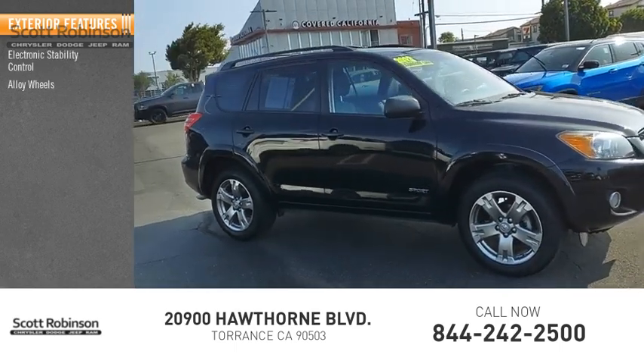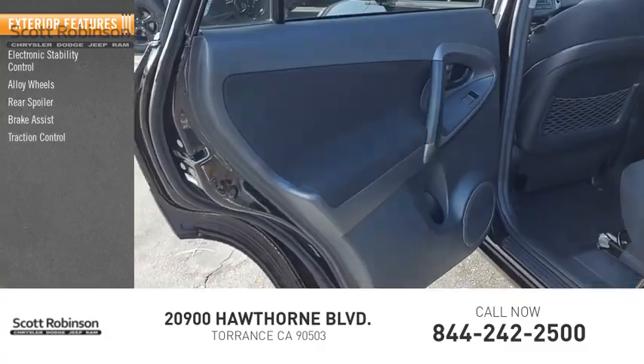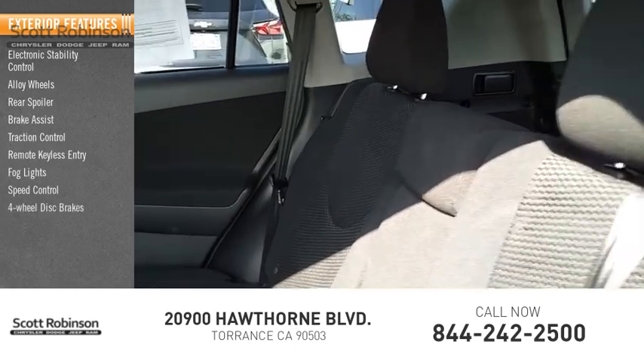Electronic stability control, alloy wheels, rear spoiler, brake assist, traction control, remote keyless entry, fog lights, speed control, four-wheel disc brakes.